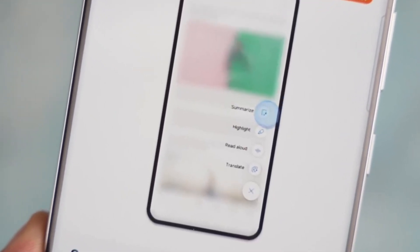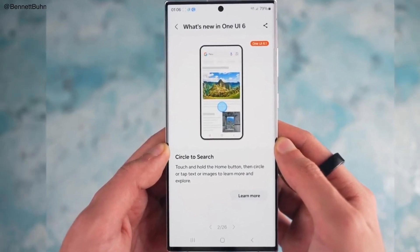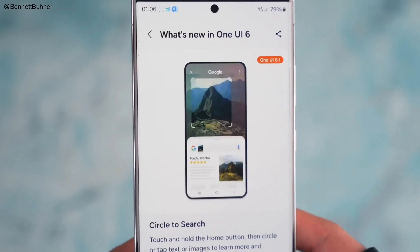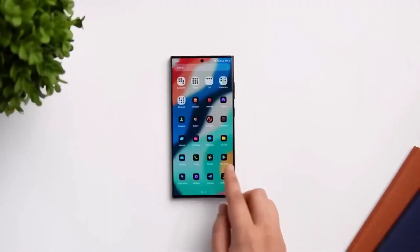Another exciting addition is the circle-to-search feature. By simply pressing and holding the Home button, users can circle or tap an item on their screen to initiate a Google search, providing more information about the selected content. The S24 Ultra will also include a built-in interpreter in the Quick Panel, allowing for real-time translation of conversations.